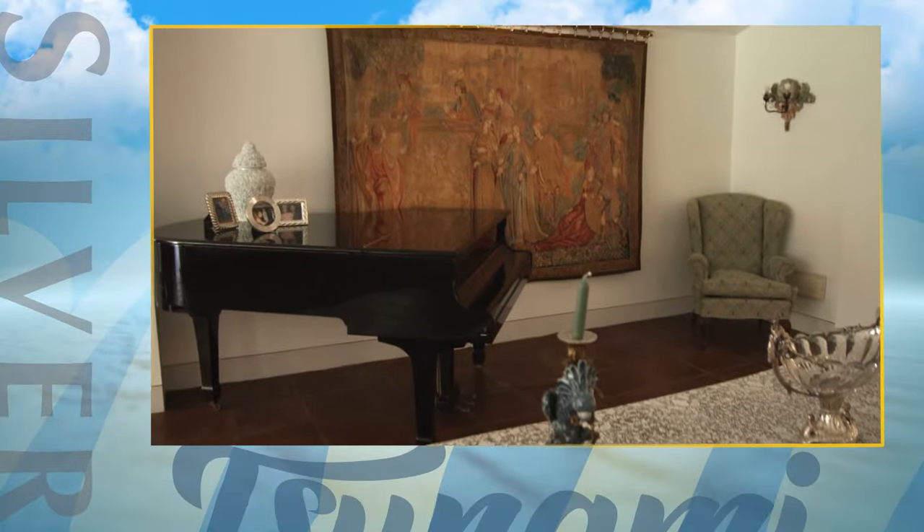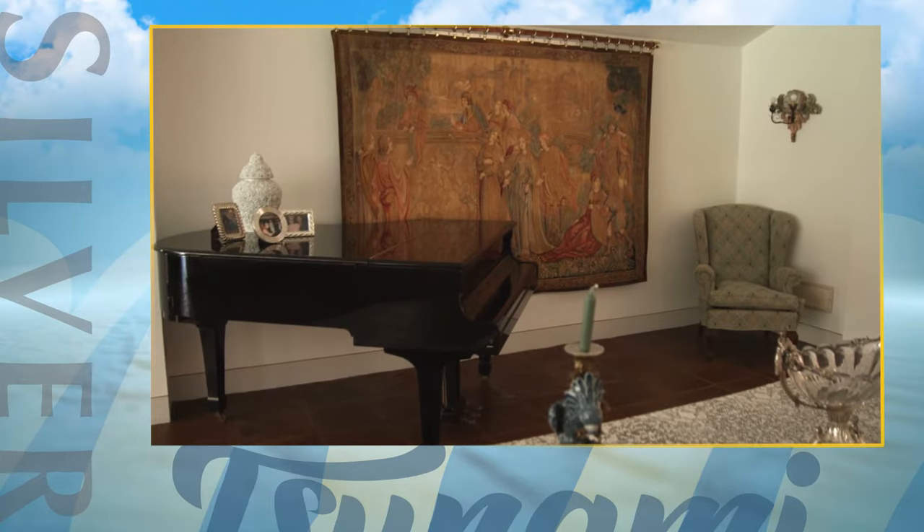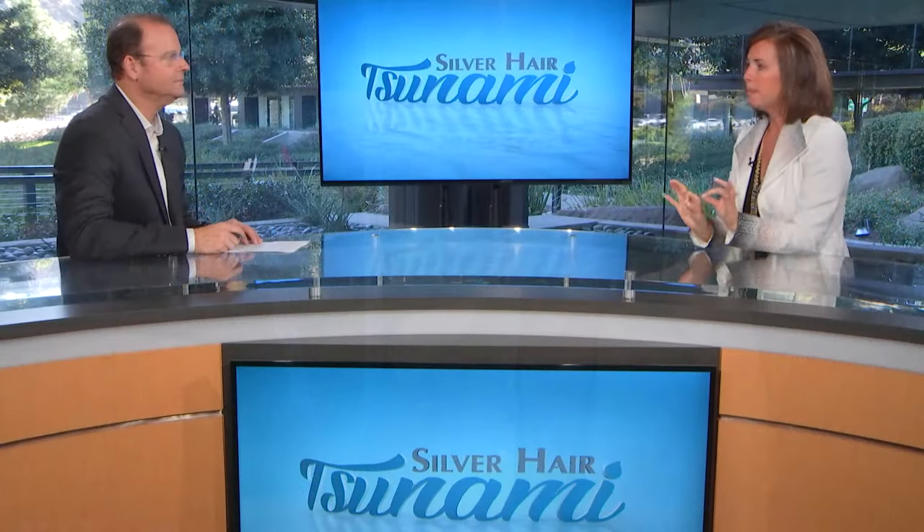The first one I want to talk about is picture frames. This is one people definitely become blind to. A lot of times I go into people's homes and they have picture frames stuffed in bookcases, on console tables, propped up on pianos. It's not that I have a problem with picture frames — it's the silver frame mixed with the brass frame, the brass mixed with the wood. It's a bunch of mishmash stuff.